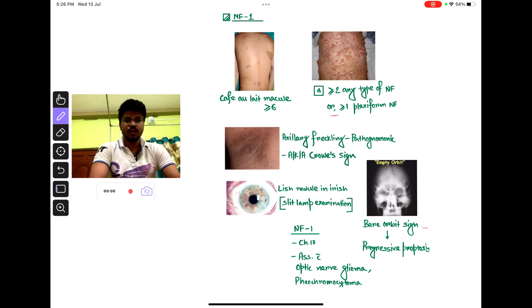A quick recap of NF1: it is an autosomal dominant condition; the gene is on chromosome 17. Café-au-lait macules greater than or equal to 6, any type of neurofibroma greater than or equal to 2, or even 1 plexiform neurofibroma. The pathognomonic sign is axillary freckling. Radiological findings include bare orbit sign and optic nerve glioma. NF1 can be associated with pheochromocytoma. These are some important points about NF1.